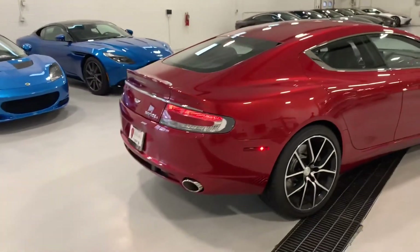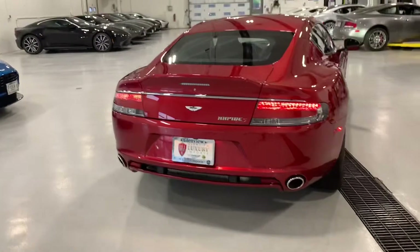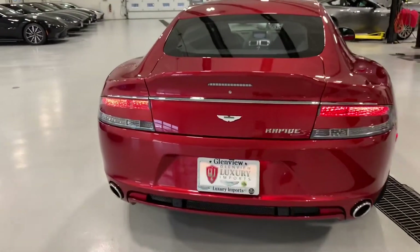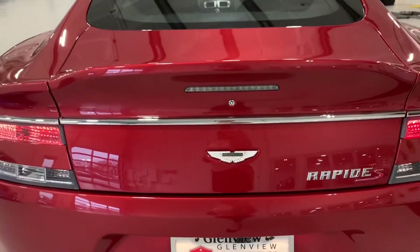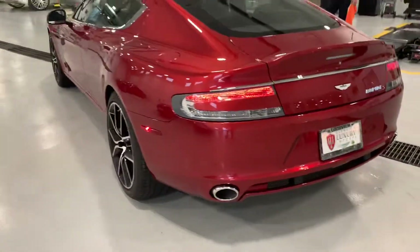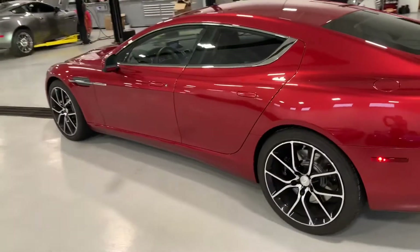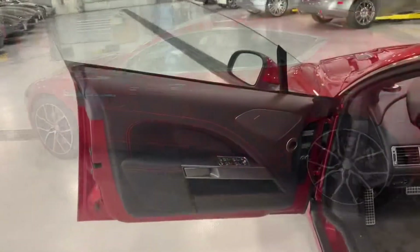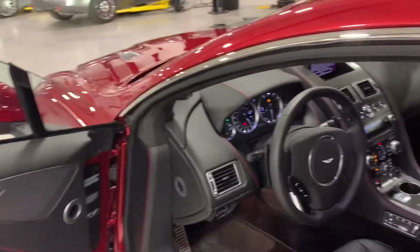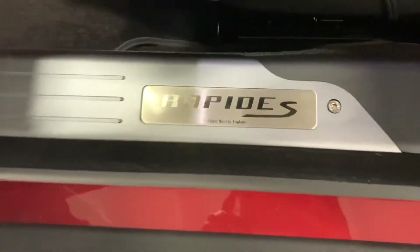Moving to the rear, it has a spoiler lip that gives it a nice sporty touch. It is a four-door car — the only four-door car that Aston Martin has produced thus far. It is a 6.0 liter V12 engine with 552 horsepower and 465 foot-pounds of torque.